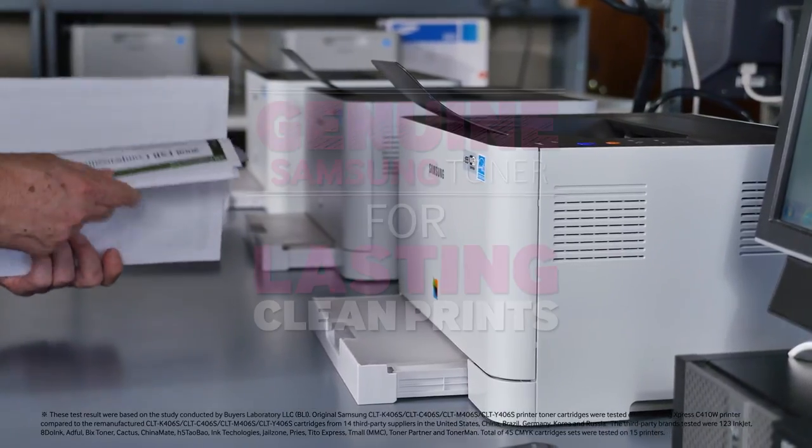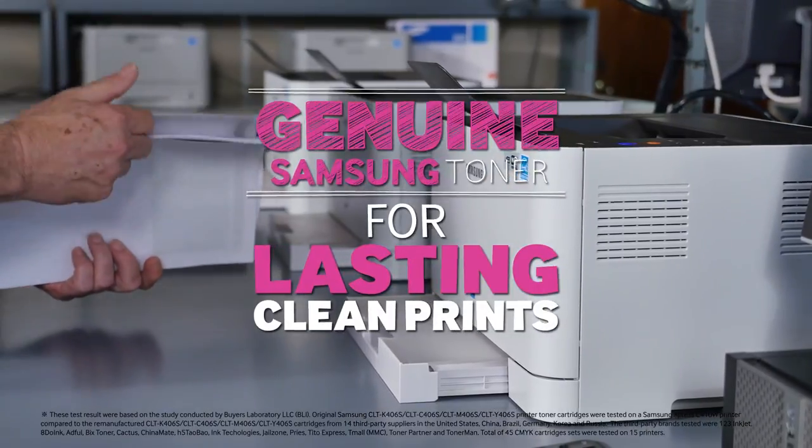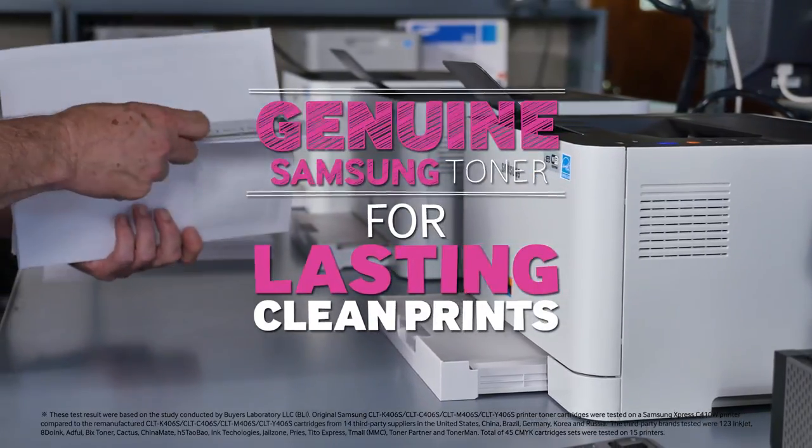As you just heard from the BLI testers themselves, you don't need to worry about print quality when using genuine Samsung toners.